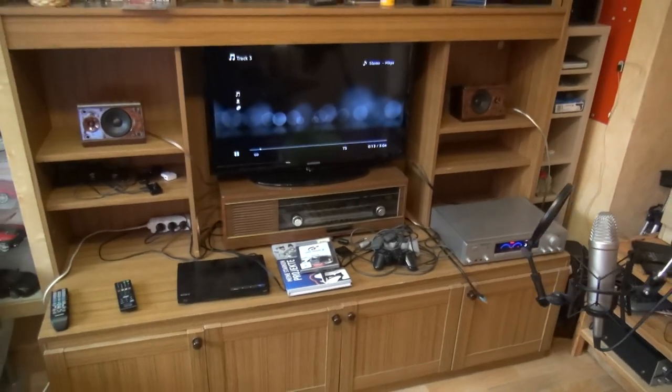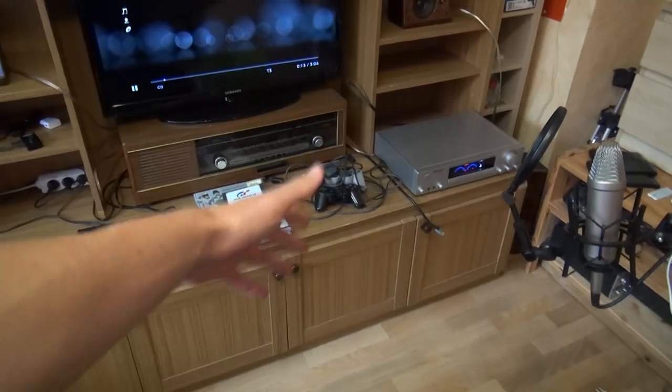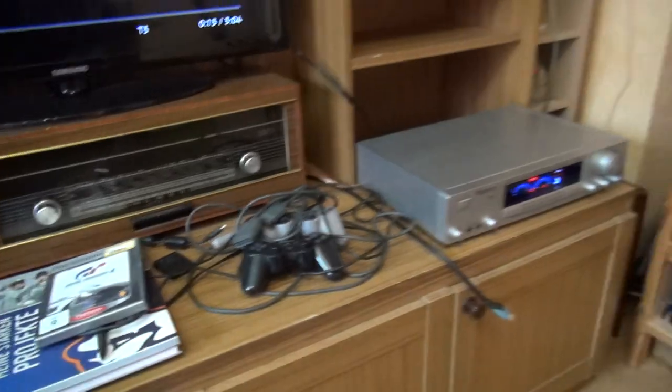Hey and welcome to my new video guys. Today it's about the other side of my room. You can see the mic here — I'm using this for videos while sitting on this chair and talking to the camera to improve the sound quality.